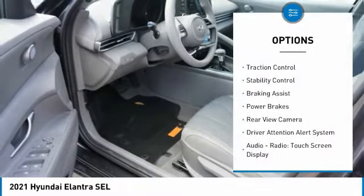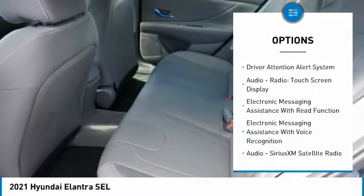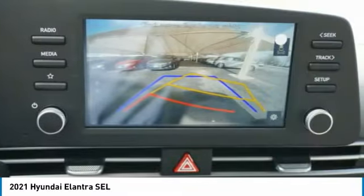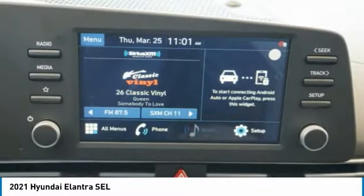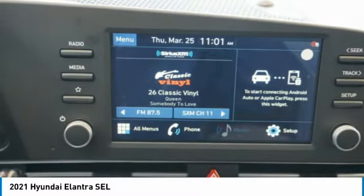Power windows with safety reverse, traction control, stability control, braking assist, power brakes, rear view camera, driver attention alert system, audio radio, touch screen display, electronic messaging assistance with read function, electronic messaging assistance with voice recognition.